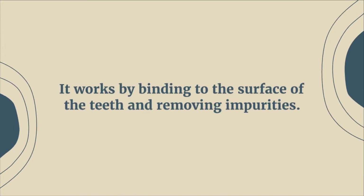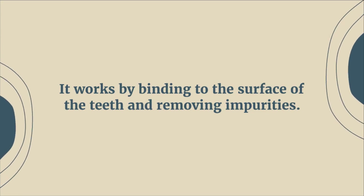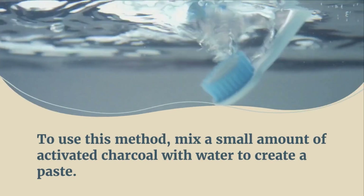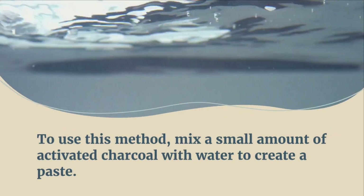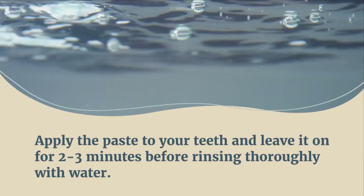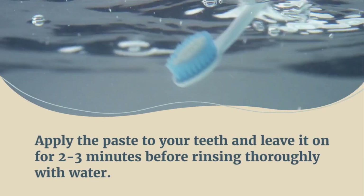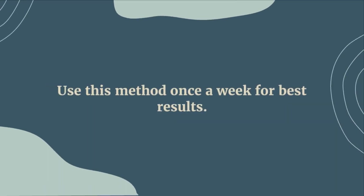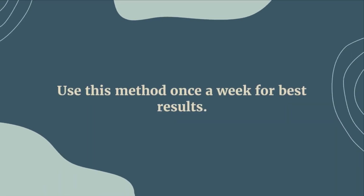Activated charcoal works by binding to the surface of your teeth and removing impurities. To use this method, mix a small amount of activated charcoal with water to form a paste. Apply the paste to your teeth and leave it on for two to three minutes before rinsing thoroughly with water. You can also use a toothbrush for extra scrubbing. Use this method once a week for best results.